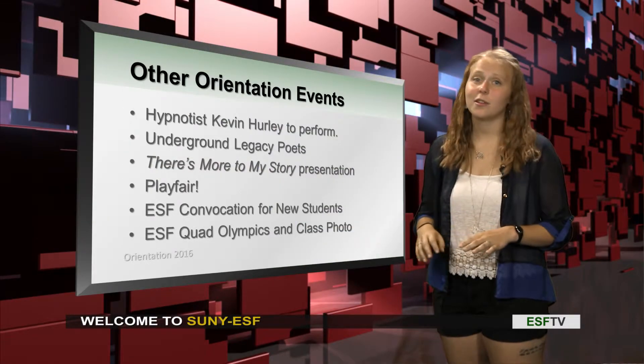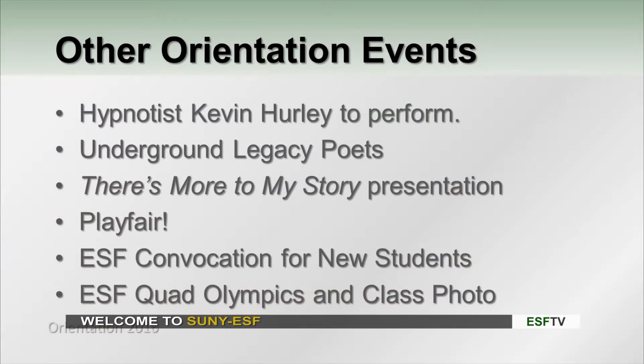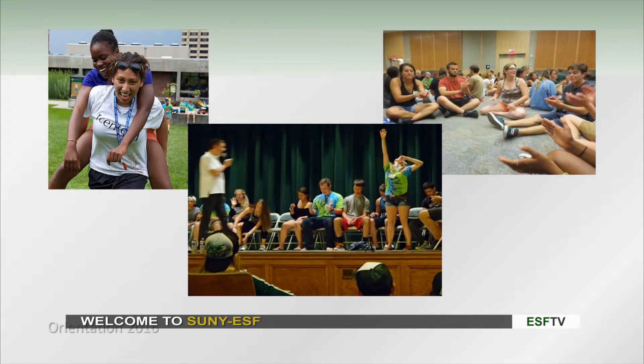There are tons of other orientation events as well, some of which are the ones listed here. The Hypnotist Kevin Hurley — really funny, it's a really great show. The Underground Legacy Poets are a really great group. There's More to My Story, which is one of Erica's favorites, as you heard in the last segment. Playfair, Convocation, Quad Olympics — there's a lot of things to get excited for here at ESF orientation.